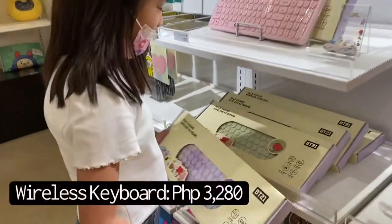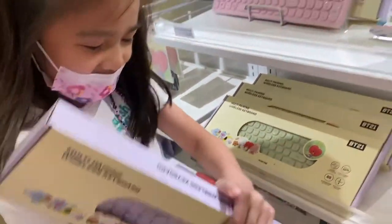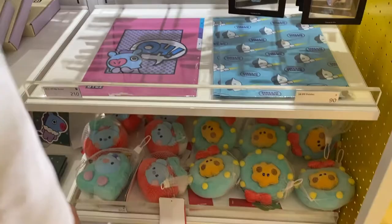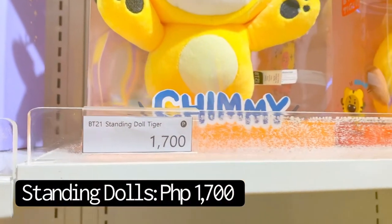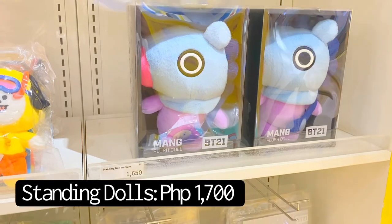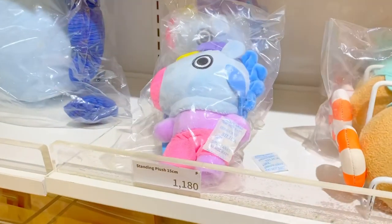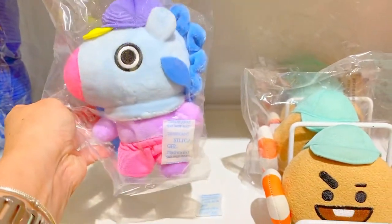What's that? A keyboard — it's so cute. How much is it? I don't know. They have this — I don't know. They have a Chimie standing doll. $1,700. How much is this? It's $1,180. It's like this — very small. Cute.